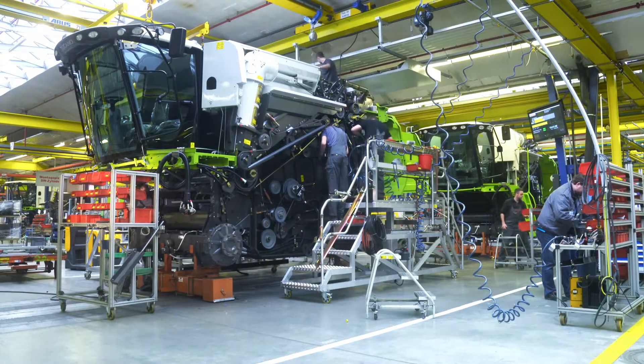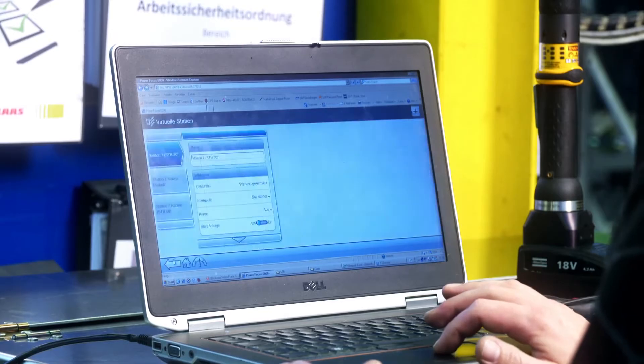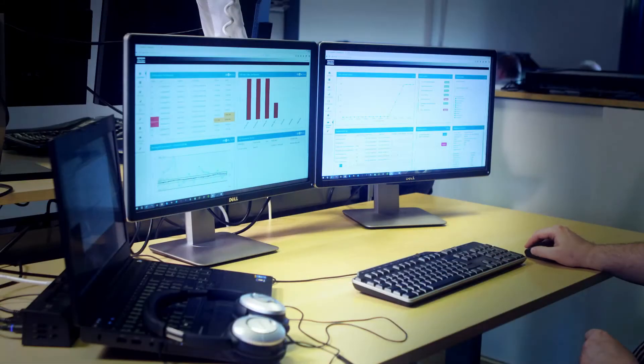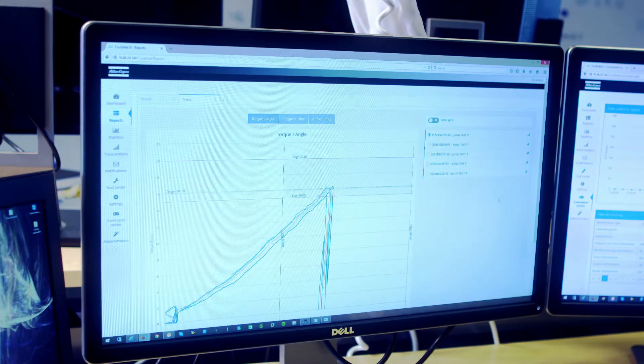We are challenged to have very good traceability and documentation of special screw connections. And that's exactly what the Power Focus 6000 does. Together with ToolsNet, you can keep tabs on the assembly and store tightening data at the same time. You're also able to perform a tightening analysis.